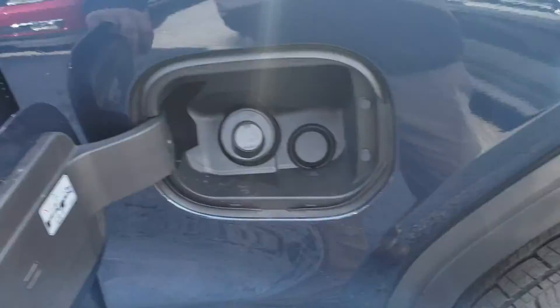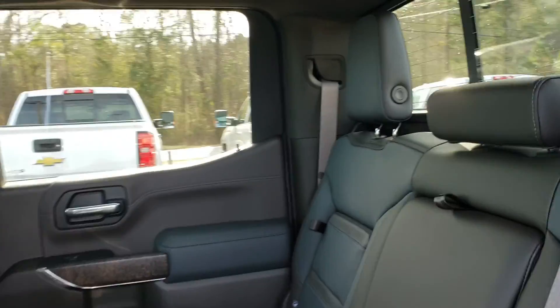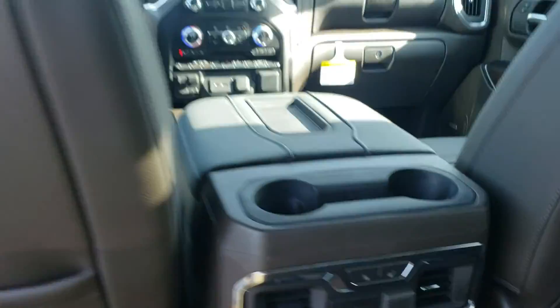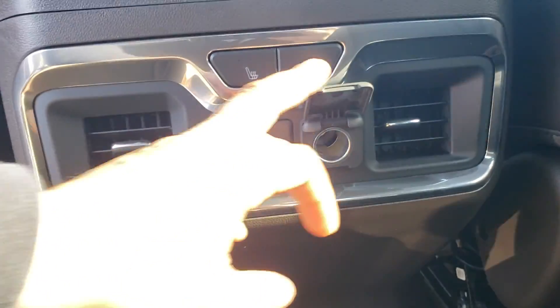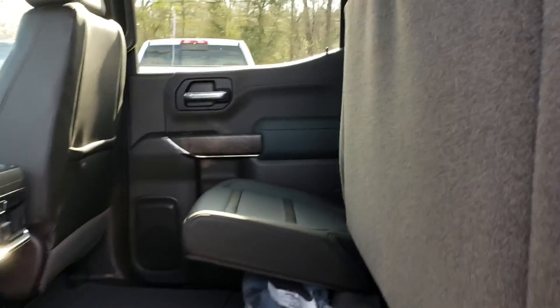Another cool feature I love — capless fuel filler, that's very nice. This is the dark walnut interior; it's got a lot more legroom. In the rear you've got the rear vents, USB, heated rear seats, and a power outlet. These seats also fold up as well.